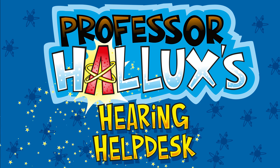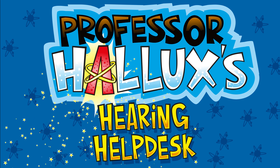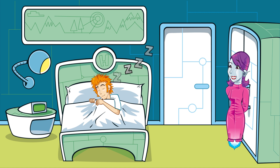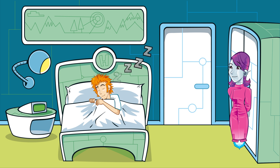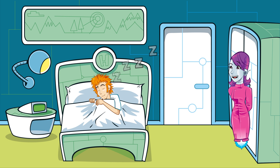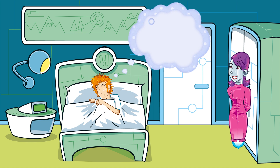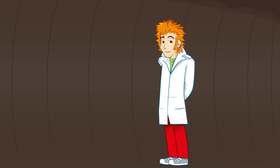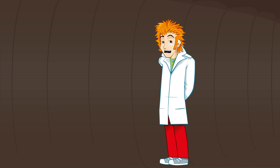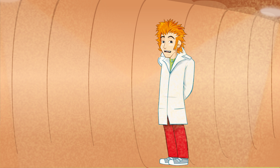Hallux's Hearing Help Desk. Poor old Professor Hallux — looks like he's gone to sleep. I wonder what he's dreaming. Hello? Gosh, it's a bit dark in here. Or should I say, in ear. Ha, thought as much — I'm inside a human ear.